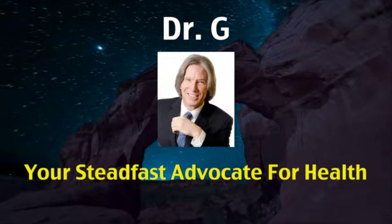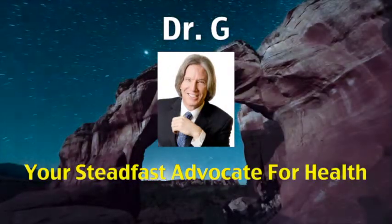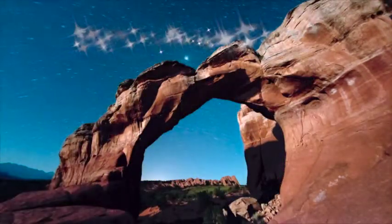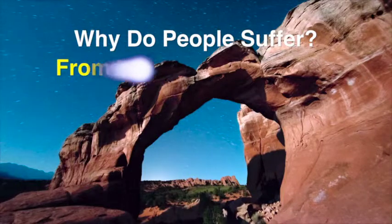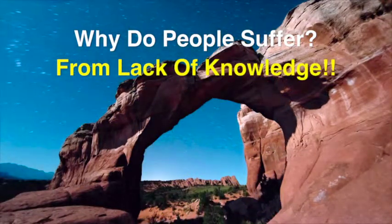They're both working, so he's not available to come to the phone. This guy is 55, 5'9", 175 pounds.